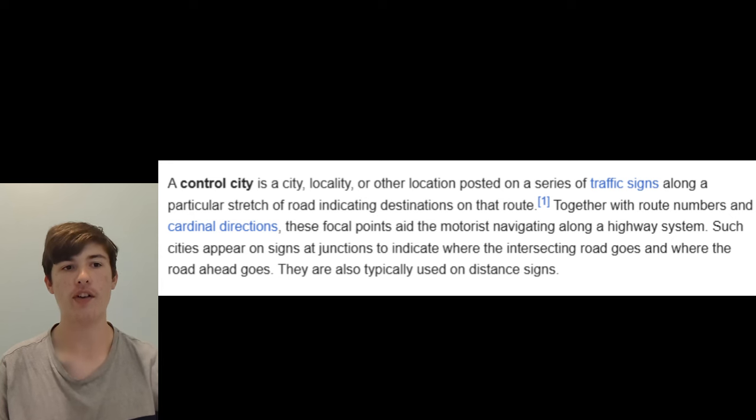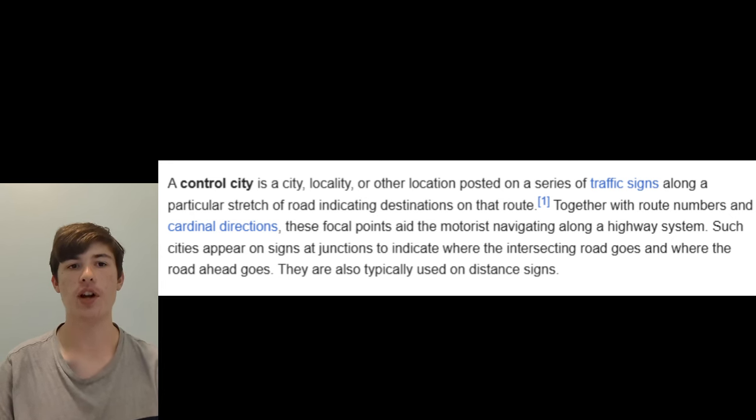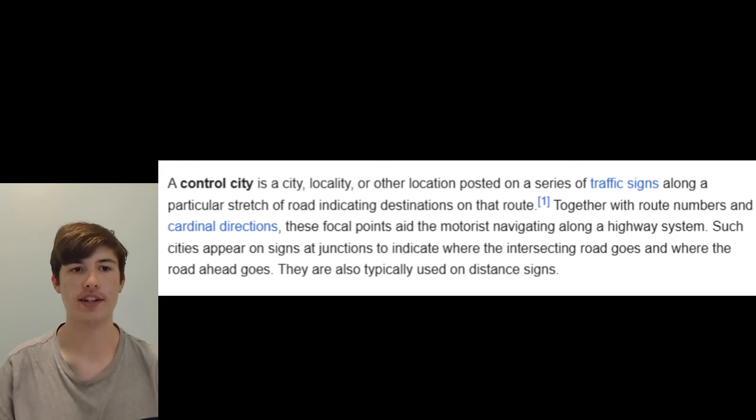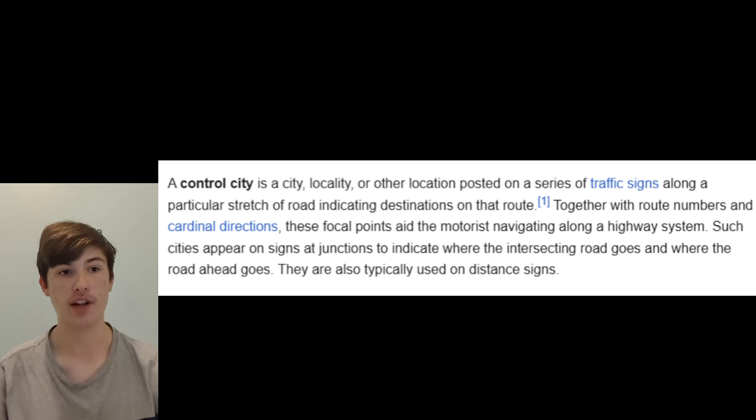So, control cities — just what are control cities? To quote from Wikipedia, a control city is a city, locality, or other location posted on a series of traffic signs along a particular stretch of road indicating destinations on that route. Together with route numbers and cardinal directions, these focal points aid the motorist navigating along a highway system.